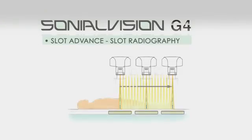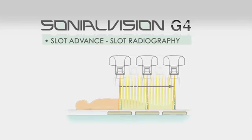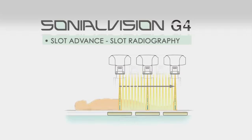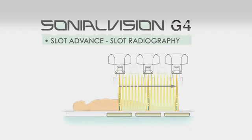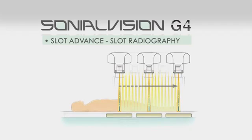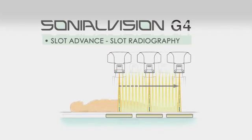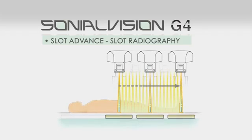Slot Advance, Shimadzu's slot radiography application, collimates the X-ray beam so that it only exposes a narrow central slit field without distortion caused by oblique rays. These central slit images are captured using the SonioVision's super high-resolution flat panel detector by moving it in parallel with the X-ray tube.